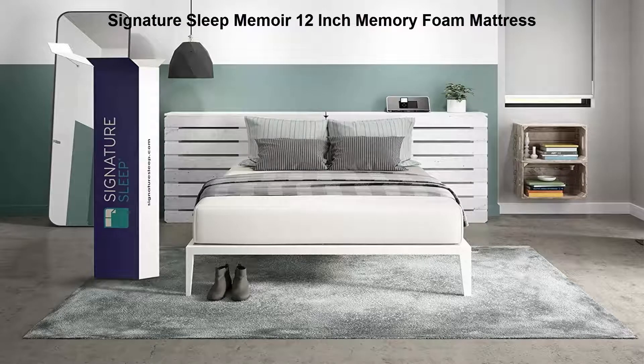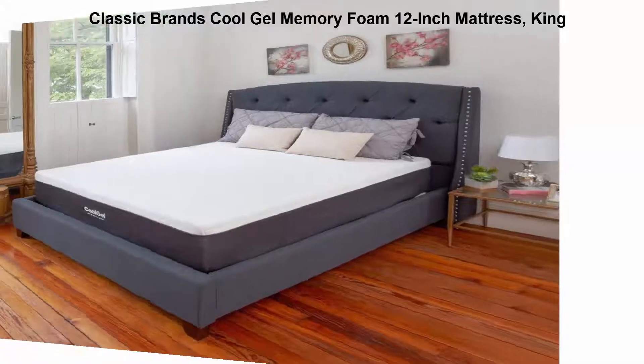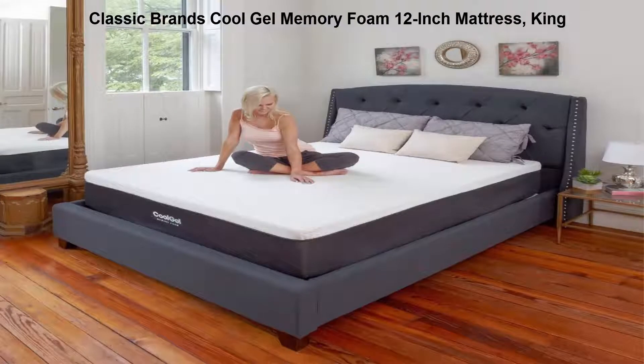It is an eco-friendly mattress designed to help minimize pressure on the body. Number 2: Classic Brands Cool Gel Memory Foam 12-inch mattress, King. The latest in sleep technology, featuring 2.5 inches of cool gel memory foam for temperature regulation. High-quality memory foam conforms to your body.